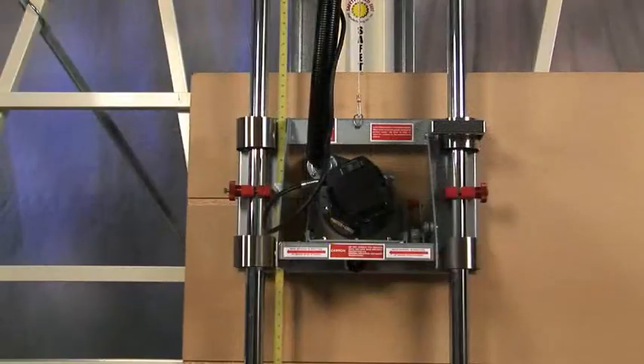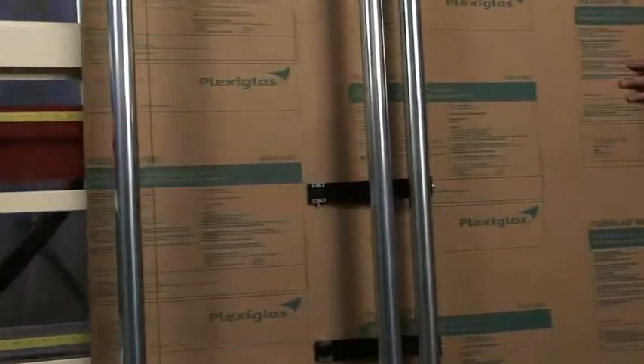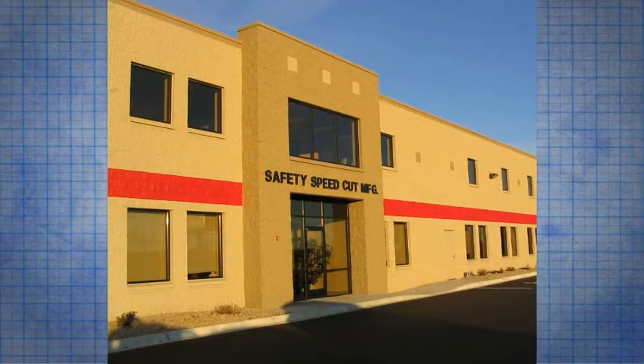Cut down on waste while adding profit. Cut more types of material with added safety. Send your profits soaring with our broad line of woodworking machinery. Order your Safety Speed Cut model and discover why simplicity is better for your bottom line.